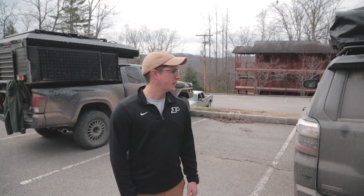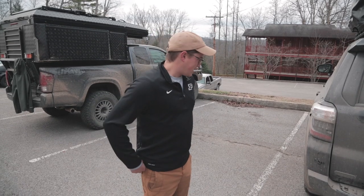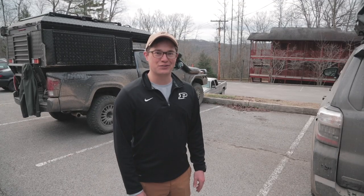I'm Weston from Ohio. Tell me about your truck — what do we got? We've got a 2015 Trail 4Runner. Had a heck of a week so far, but it's been a good truck overall.